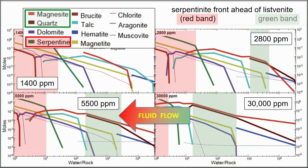Looking at EQ3/6 plots — serpentine here in the red zones is out at the low water-rock end of these fluid flow models, compared to the green zone where we have magnesite-quartz in the abundances that form listvanite.